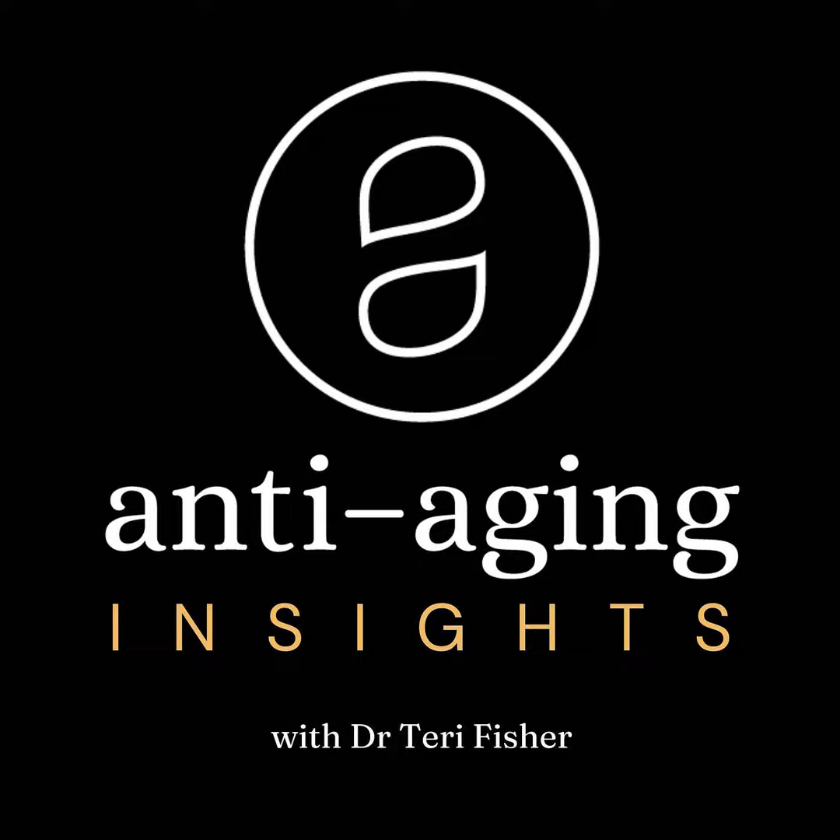I look forward to seeing you at the clinic. Thanks so much for tuning in. And as always, if you have any comments or questions about this episode, feel free to reach out to me. I'm also on Instagram at DrTerryFisher, D-R-T-E-R-I-F-I-S-H-E-R. And if you found this useful, please consider passing this show on to whoever you may know that may benefit from this. That would mean a lot, and it also helps to get the word out about the podcast.